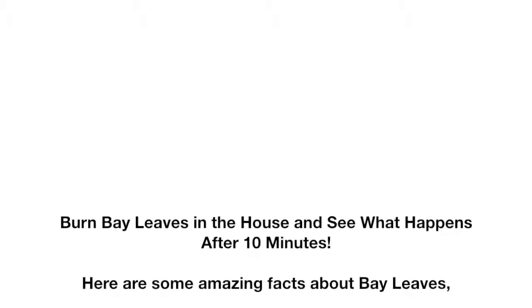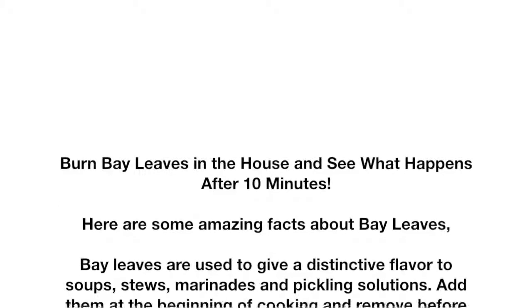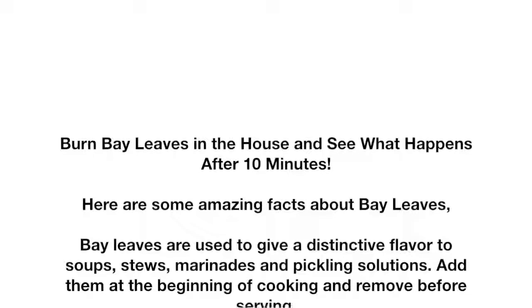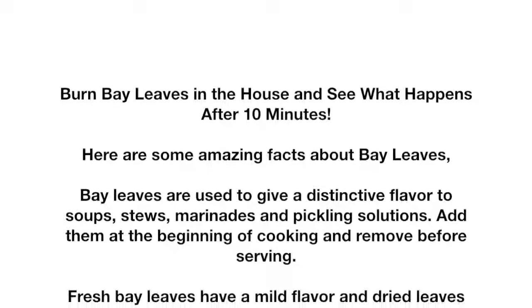Burn bay leaves in the house and see what happens after 10 minutes. Here are some amazing facts about bay leaves. Bay leaves are used to give a distinctive flavor to soups, stews, marinades, and pickling solutions. Add them at the beginning of cooking and remove before serving. Fresh bay leaves have a mild flavor, and dried leaves have a fully developed peppery flavor with floral undertones.